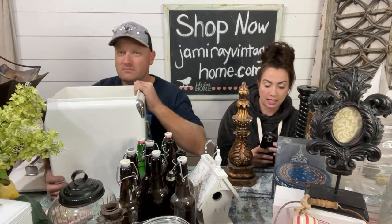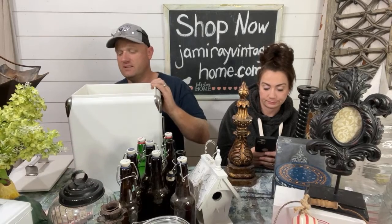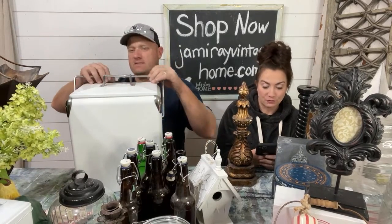Everything is listed in the thrift haul collection. This needs some of our lemon oil on it — it's got residue from a sticker. We do carry lemon oil on our website and it's great for thrift store tags.